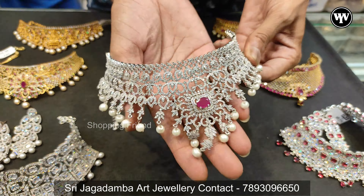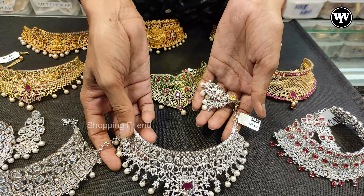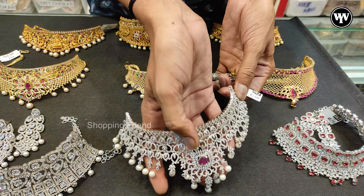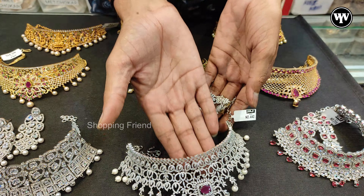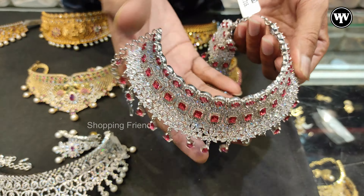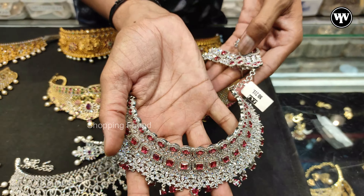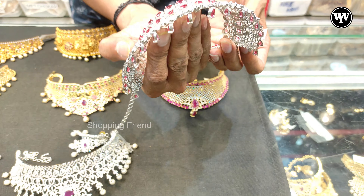If you look at the stones, they're pretty good. The price is $2,000 to $3,000. There is diamond, the pink stone, the ruby stone. The discount price is $3,000.